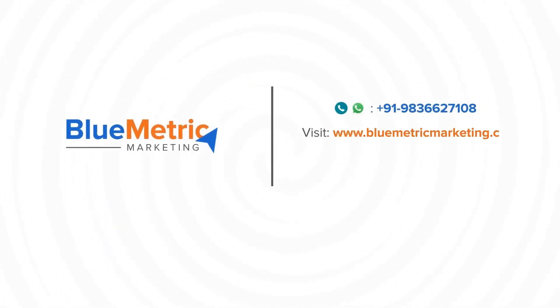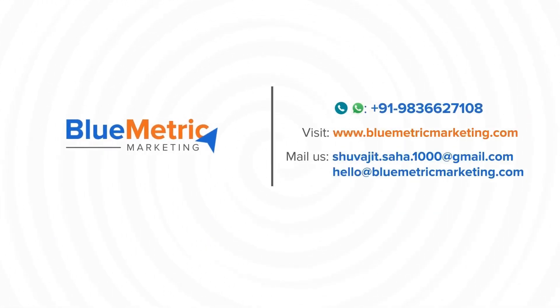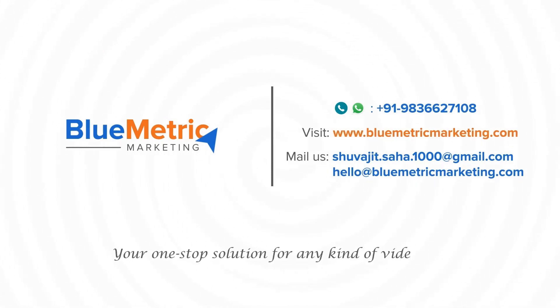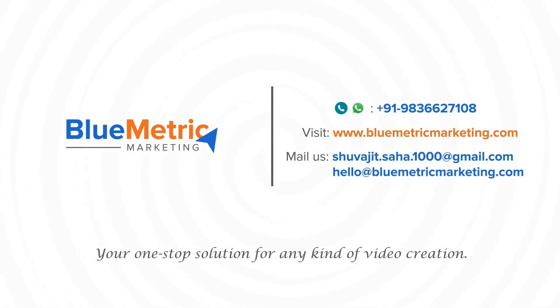We will help you create wonderful videos for your brand. Call us or WhatsApp us at +91 98366 27108, or visit www.bluemetricmarketing.com — your one-stop solution for any kind of video creation.